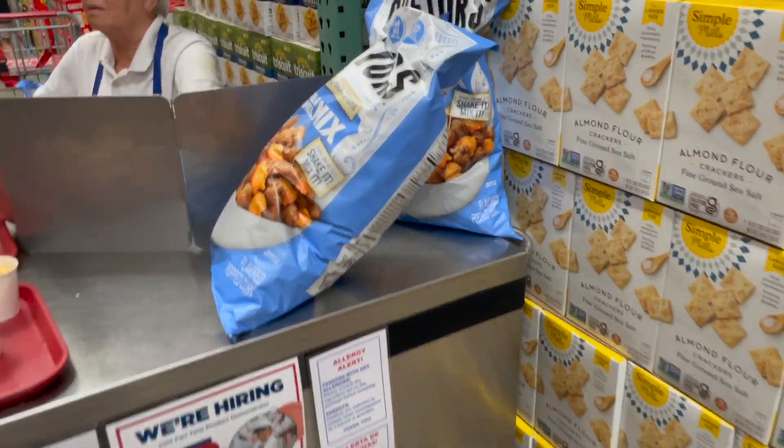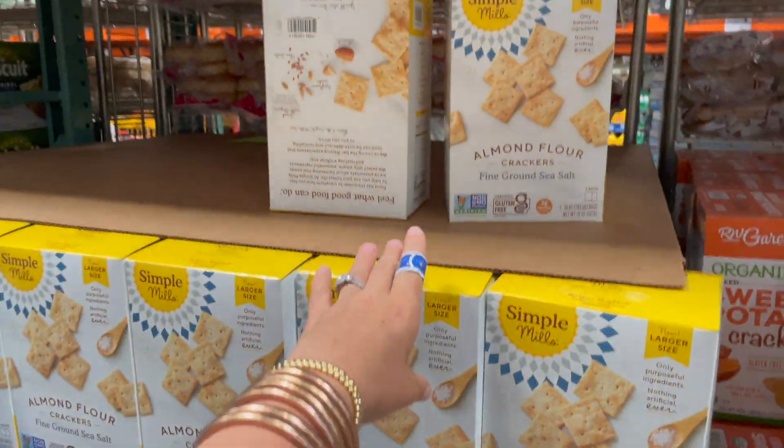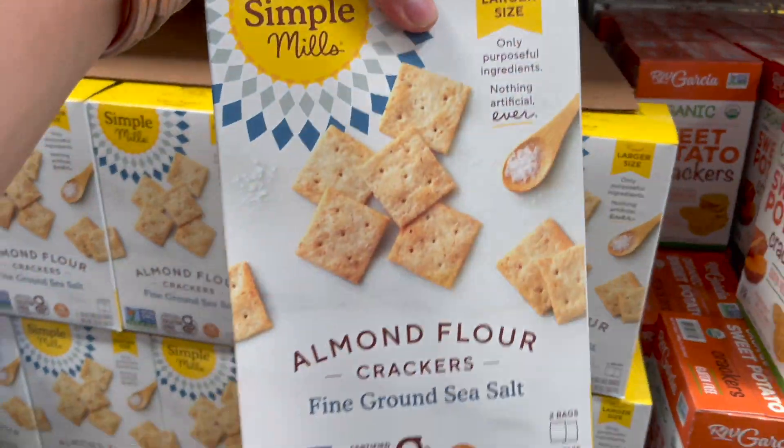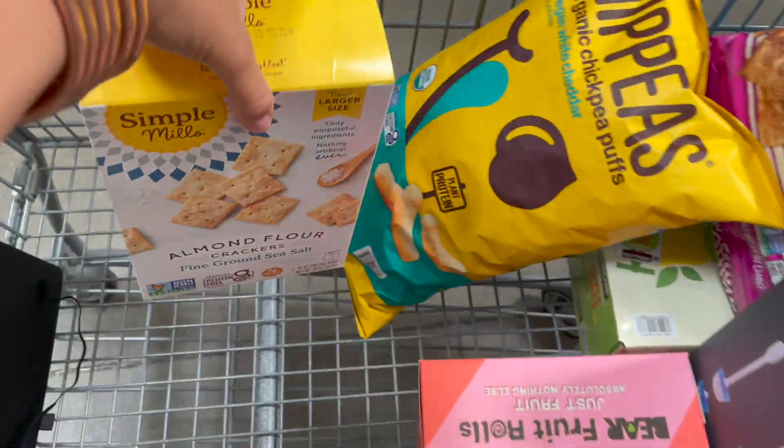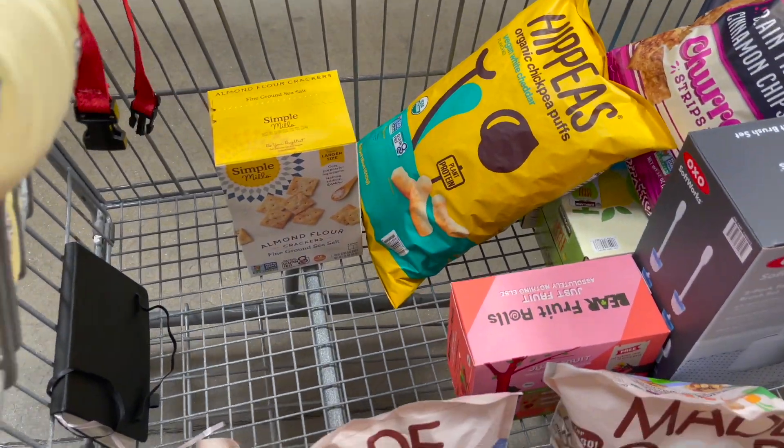They actually have a trial today — the Chicago Mix by Cretors, 4.69, and it's so good. But I actually came for these Simple Mills almond flour crackers. These are awesome, 10.79, and you get two massive bags. I actually use them as a topping instead of Ritz crackers on my mom's chicken and rice casserole.